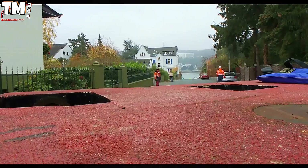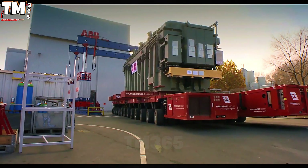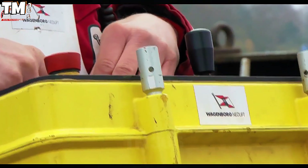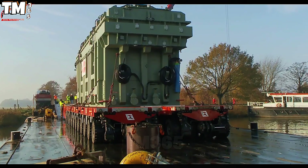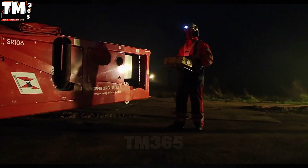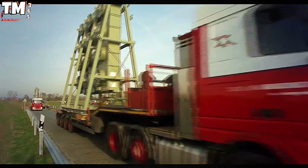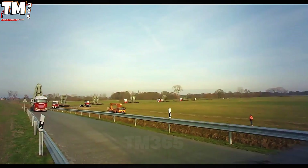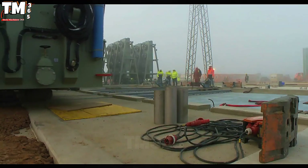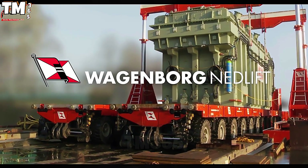To ensure power supply from the offshore wind farm avoids any outages, the alliance between ABB and Wagenborg Nedlift staged a transport operation worthy of a Hollywood blockbuster. The mission was to deliver two massive transformers and eight cooling units — jokingly described as air conditioners for giants — to the Dorpen substation in Germany. They bypassed standard trucks, relying instead on specialized self-propelled modular transporters, or SPMTs — the superheroes of the logistics industry, featuring an independent axle system that allows 360-degree rotation.